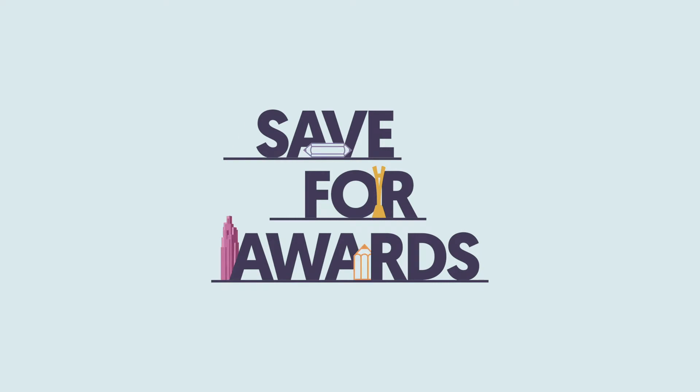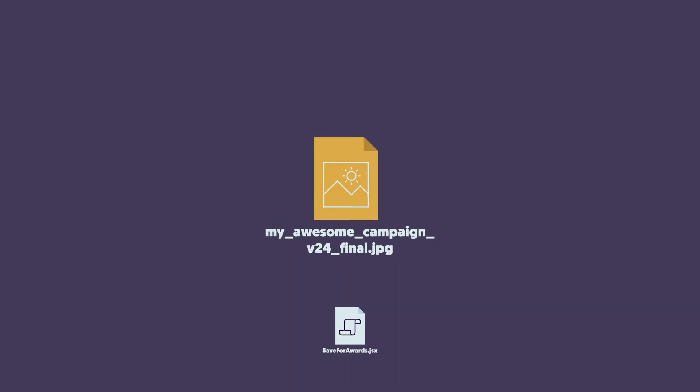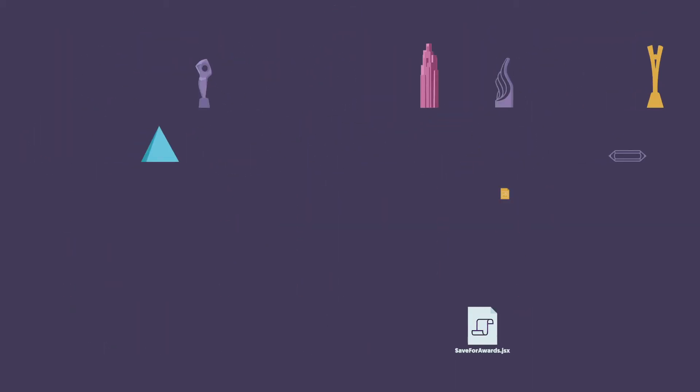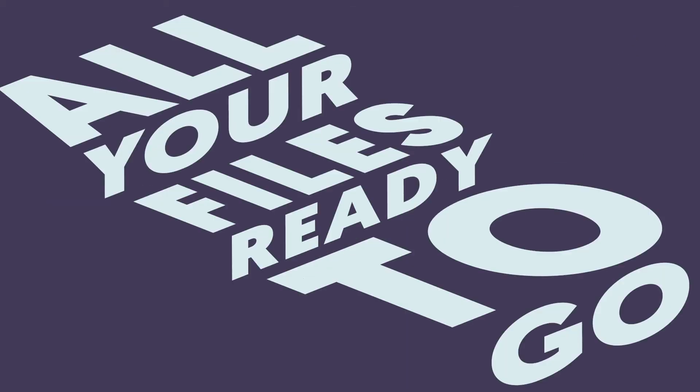But fear not, we're here to help. Introducing Save Rewards — a Photoshop plugin that takes your print ads or presentation boards and automatically generates all the files you need to submit to every award show out there. Yep, that's right, all your files ready to go, leaving you free for the things that truly matter.